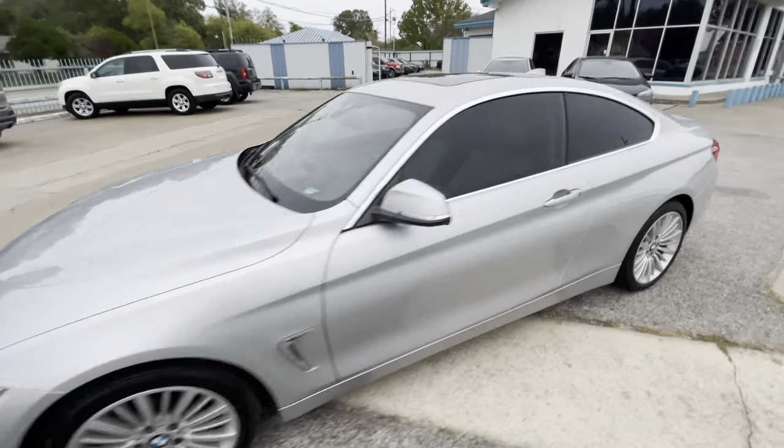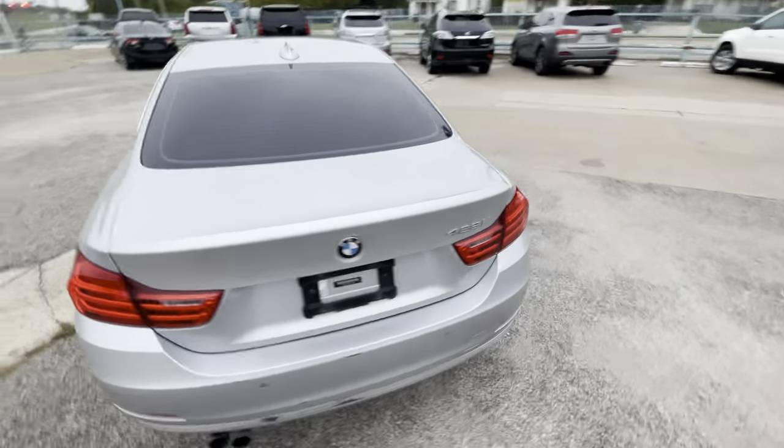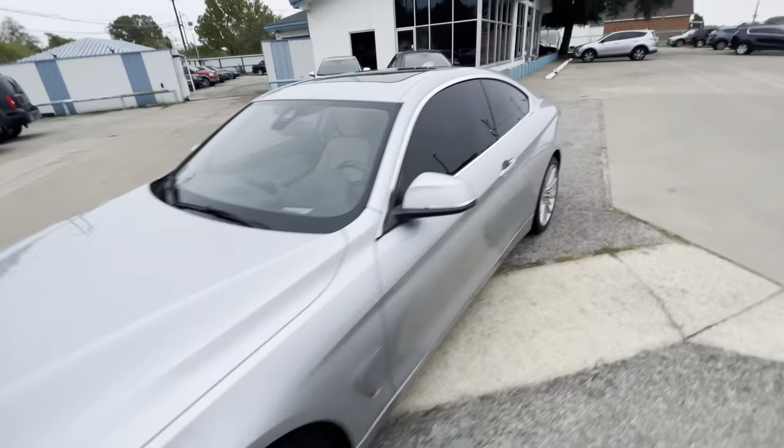We got this beautiful 2015 BMW 428i with 128,000 miles on it. This car has a clean title, clean Carfax with no accidents ever, so the body is in great shape. Now buying a used vehicle, everyone wants to make sure that it's in good mechanical condition.